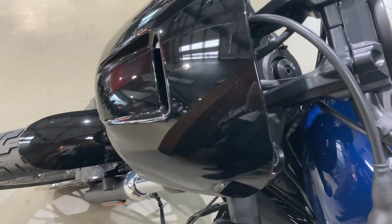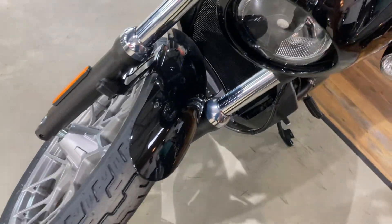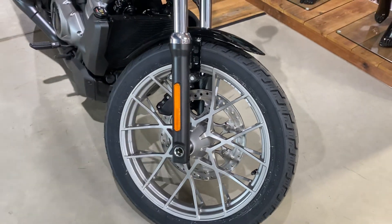Manoeuvring is great and you've got a very low seat height as well, so it's a bike that's very easy to get on with — all of the Harley style but very easy to manage and very rewarding to ride.